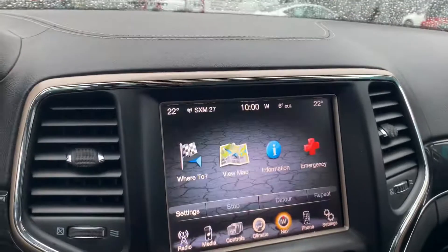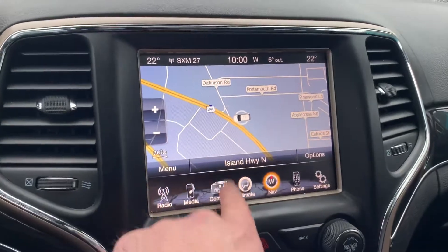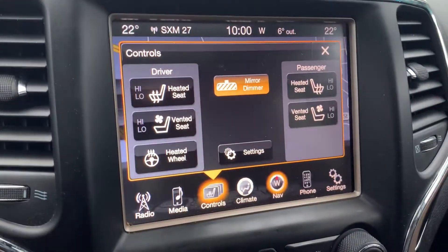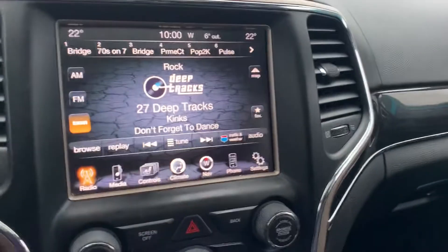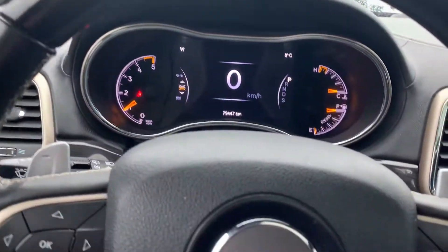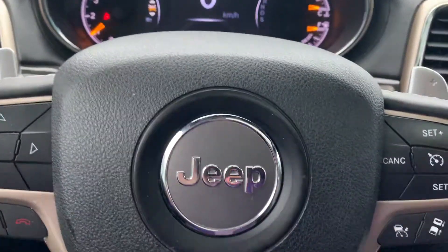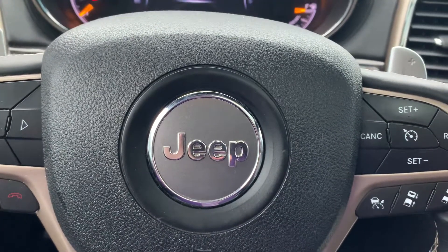Anyway, what else we got here? Navigation — that's pretty cool. There's the controls with the heated seats and heated steering wheel, all that good stuff. It's got Bluetooth, U-Connect. This thing smells good in here. Paddle shifters — that's fun. Lee MacDonald, Woodgrove Chrysler, 250-741-4525. Bye-bye.